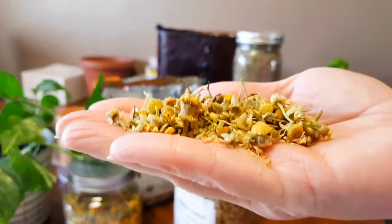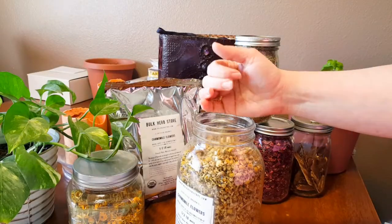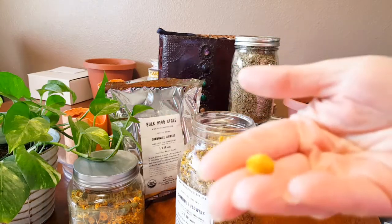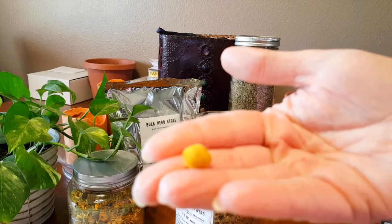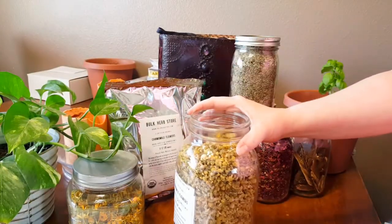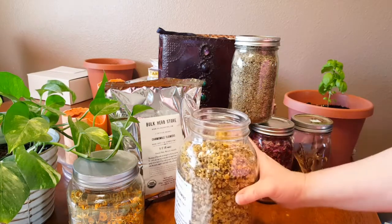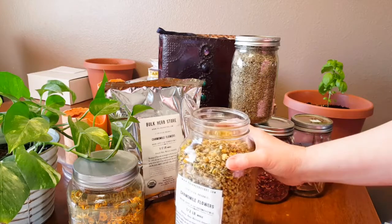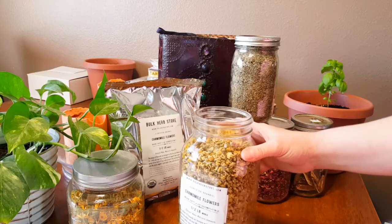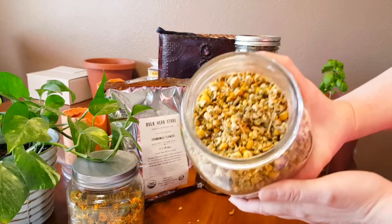This is one of my go-to herbs for a stressed-out child. When my son comes home from a stressful day at school, sometimes I make him a nice chamomile tea to sip on. It just helps soothe his mind, helps him to unwind, and helps him to be present in the moment. It also helps him with any digestive upsets.